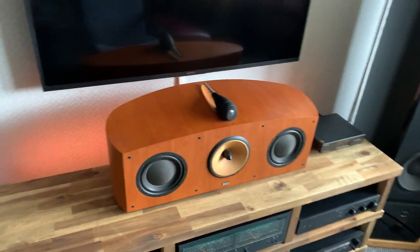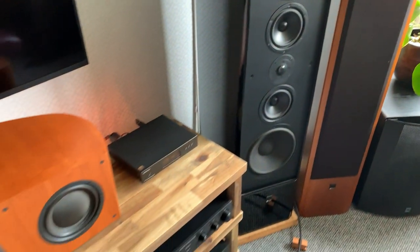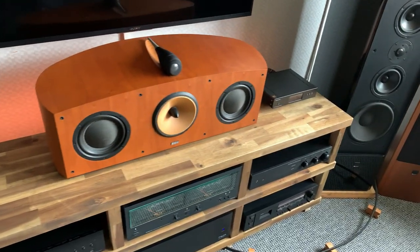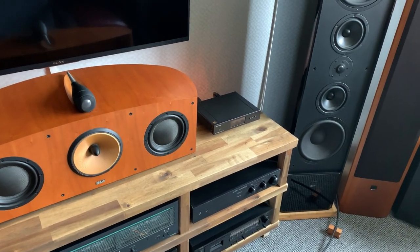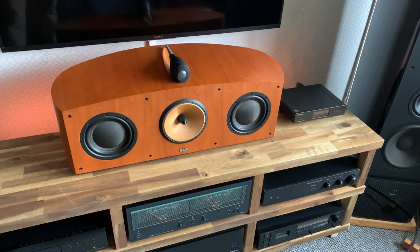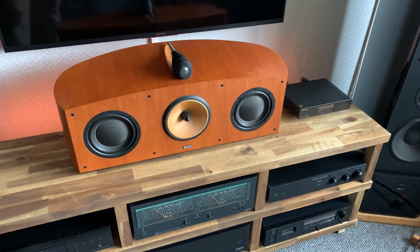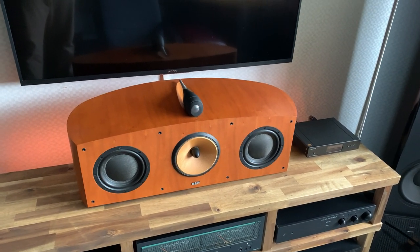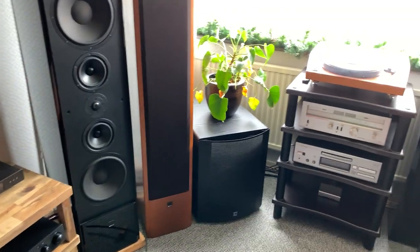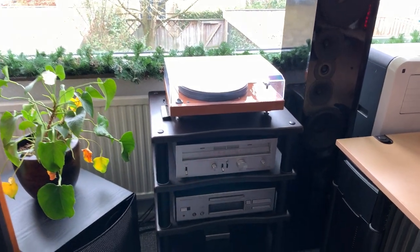My second rack I built myself from solid acacia wood — cut it all to size, screwed it together in layers with isolation, and added big beams underneath. I couldn't find a rack on the market that was reasonably affordable, fit all my components, and wasn't enormous, so I built one. The materials are far better than what you'd get from a boutique company.